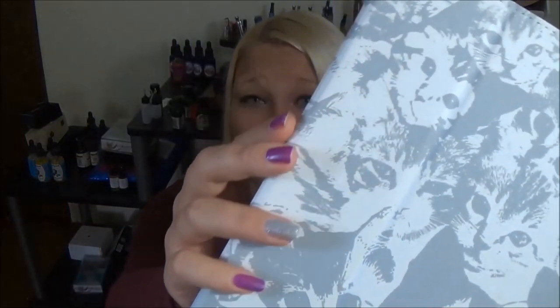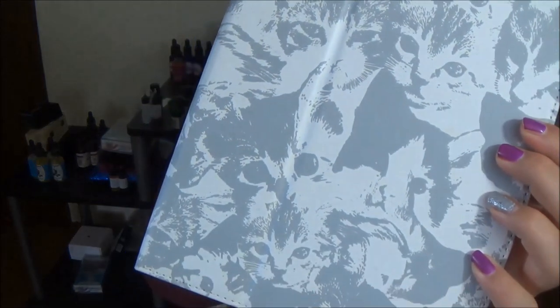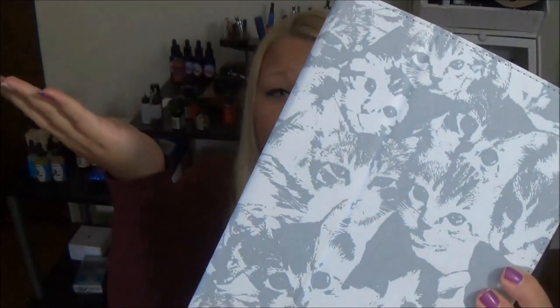I wanted to show you guys some fan mail I got this week. I actually got it last Friday but after I had already filmed the video. It was a belated birthday present from Jess, who lives in Australia. I live in Washington State in America, so that's really far away. She sent me this iPad cover — I had gotten the iPad for my birthday and she saw it in a video. It came with headphones and a stylus. I love it. It is kitties and that's just me.